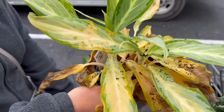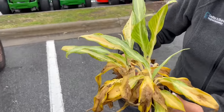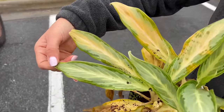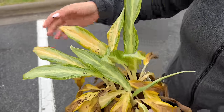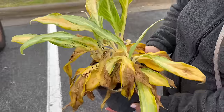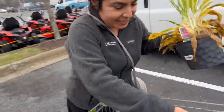We have here an Aglaonema. And this one is a really pretty one. I've been seeing it arrive at the stores and I've never seen this one. It has like a whitewash look to it. And of course, a lot of dryness — super dry. But I'm so excited to clean her up. Let's see what else we got.